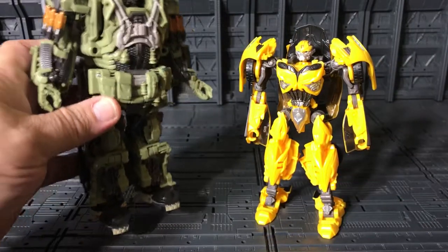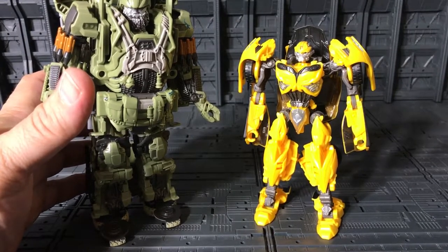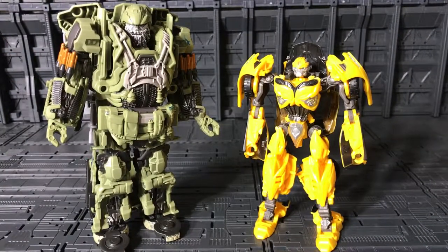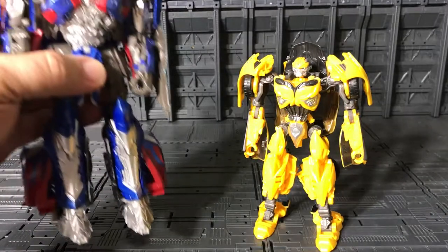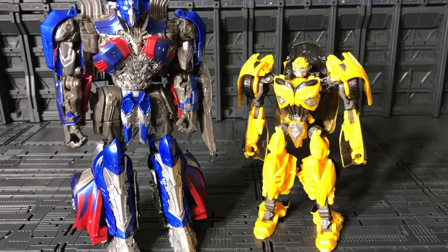It's a little bit more separate — there we go. And slightly, slightly high. And let me compare with Transformers: The Last Knight Voyager Optimus Prime. Yeah, I think it's not bad at all. I think it's a good size — not bad.